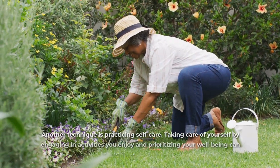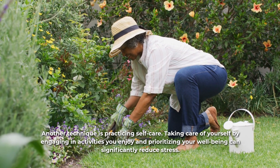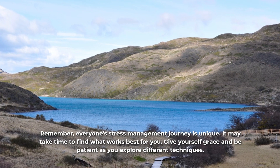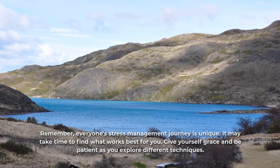Another technique is practicing self-care. Taking care of yourself by engaging in activities you enjoy and prioritizing your well-being can significantly reduce stress. Remember, everyone's stress management journey is unique. It may take time to find what works best for you. Give yourself grace and be patient as you explore different techniques.